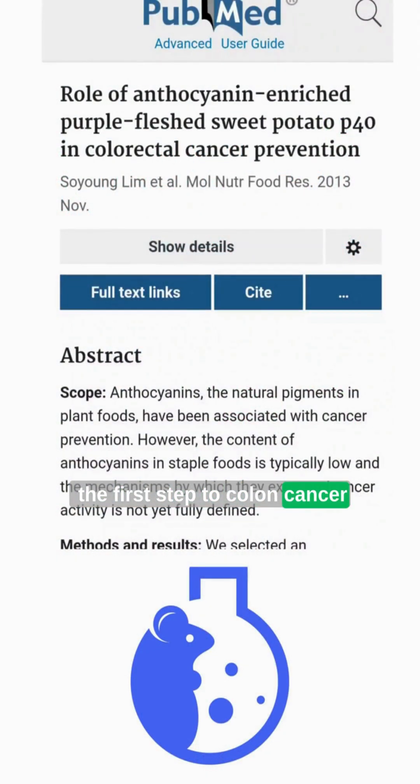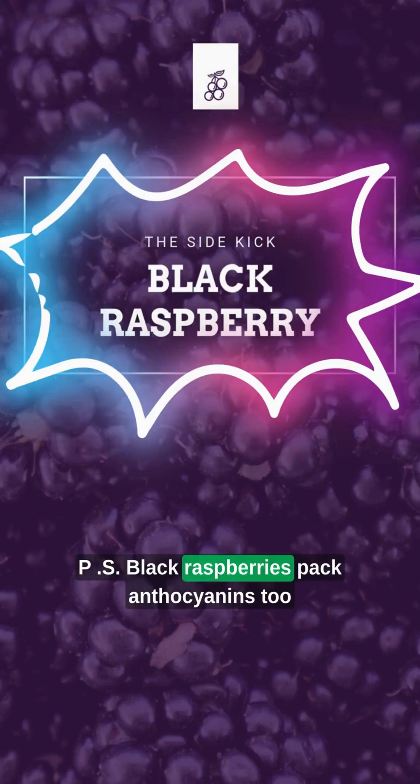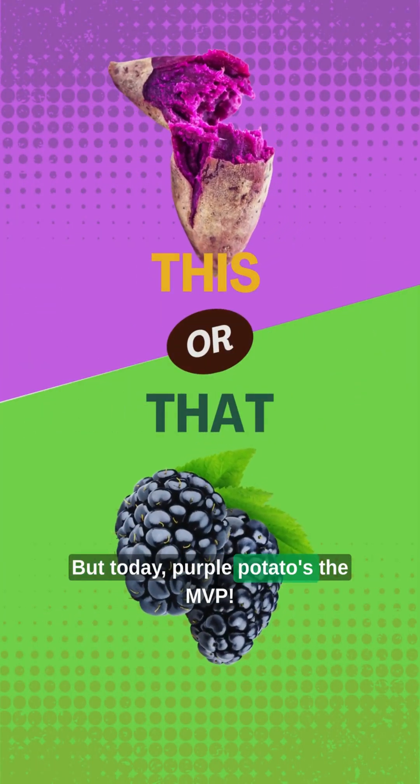Even better? It ignored healthy cells, unlike chemo's scorched earth policy. Black raspberries pack anthocyanins too. Ohio State found they slashed esophageal cancer risk. But today, purple potatoes are the MVP.